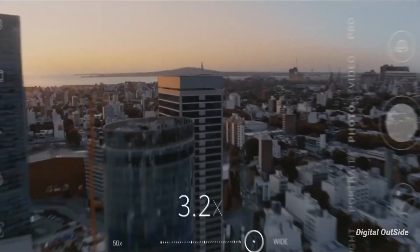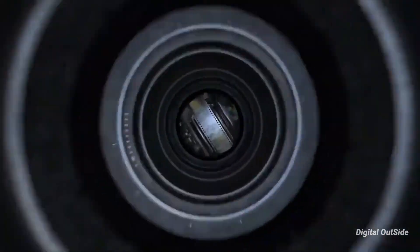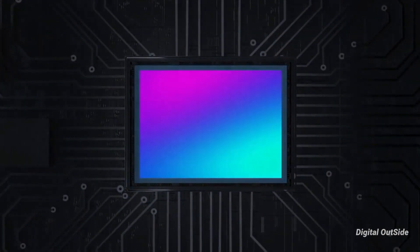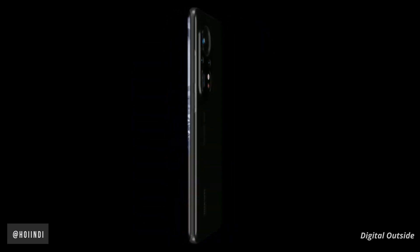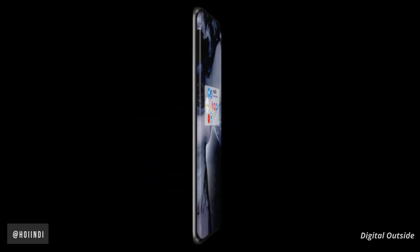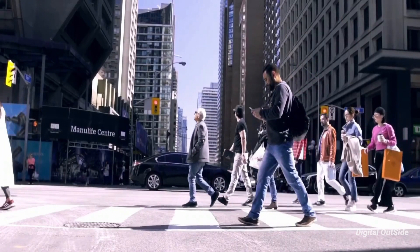The Huawei P60 Pro is expected to be equipped with a 100 megapixel main camera, as Huawei has already begun carrying 100 megapixel lenses on its mobile phones. The camera adjustment is somewhat unique, with various markings on the rear side that reveal the branding. Overall, the design is pretty decent.